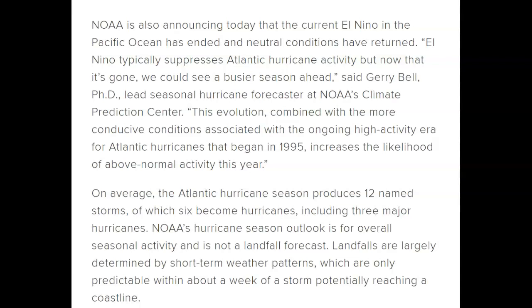This is coming from Jerry Bell, PhD, lead seasonal hurricane forecaster at NOAA's Climate Prediction Center. Storms have been coming off the coast of Africa, but by the time they get into the Caribbean the wind shear decimates them almost overnight — really strange but that's what we've been seeing. This evolution, combined with more conducive conditions associated with the ongoing high-activity era for Atlantic hurricanes that began in 1995, increases the likelihood of above-normal activity this year.